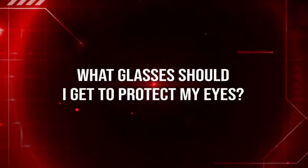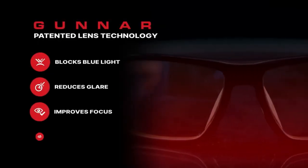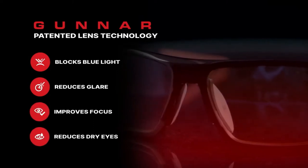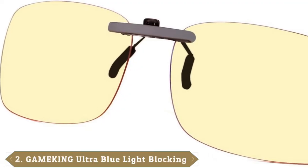However, despite being high-end gaming glasses, it still has some drawbacks. Firstly, they are not headset compatible. This means that you cannot wear them along with headsets without being uncomfortable. Moreover, Gunnar is branded on each side of the frame with a large font, which might be unattractive. Moving on to the next and number 2 with GameKing Ultra Clip-On.